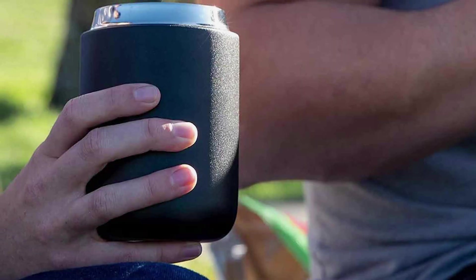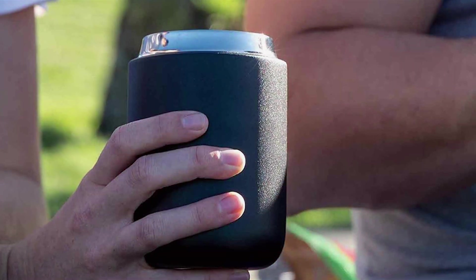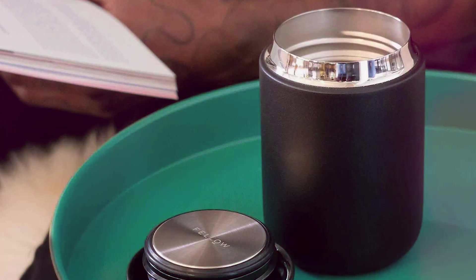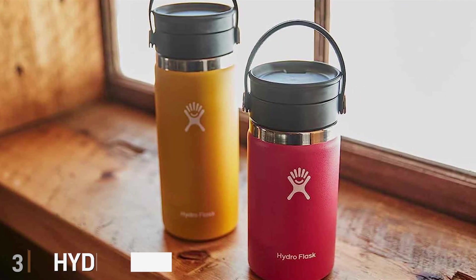In summary, the Fellow Kata Everywhere Travel Mug is more than just a travel accessory — it's a statement of style, convenience, and quality. Say goodbye to disposable cups and embrace a world of sustainable on-the-go coffee enjoyment.